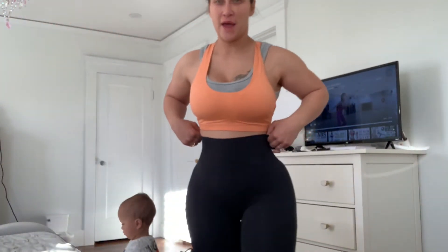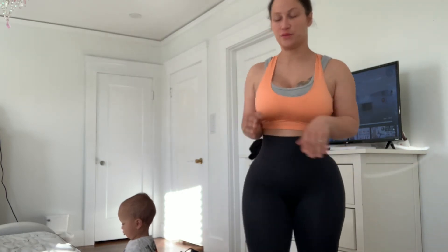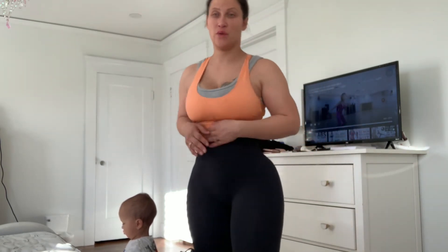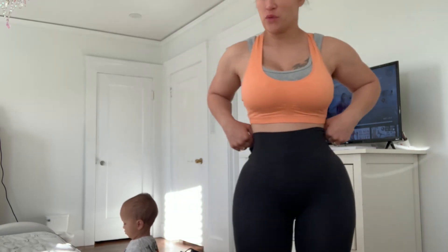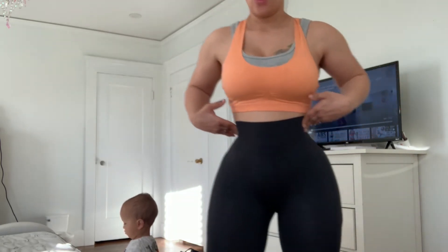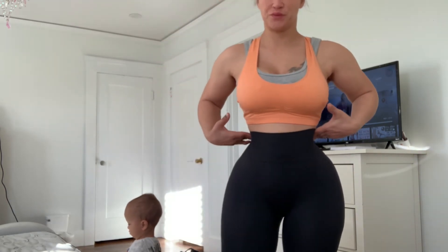Today is day three of my intermittent fasting and I accidentally took a bite of an orange this morning — I wasn't supposed to, but it was maybe 10 calories. I'm still wearing these leggings. I do have a whole line of leggings that I'm about to be selling, maybe in a month.